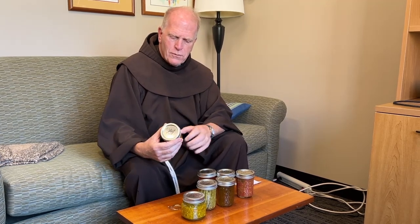Brother Joe has a quince bush in front of his house. Now, quince is something that not a lot of people know about — it's an old-fashioned kind of fruit, but it tastes very, very fine when you have it in a jelly. This is quince and apple jelly, so that's coming too.